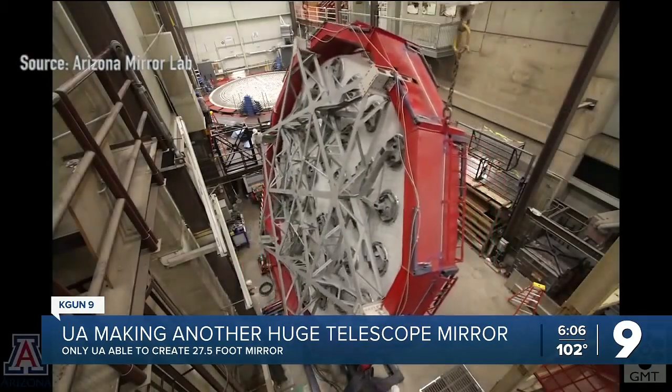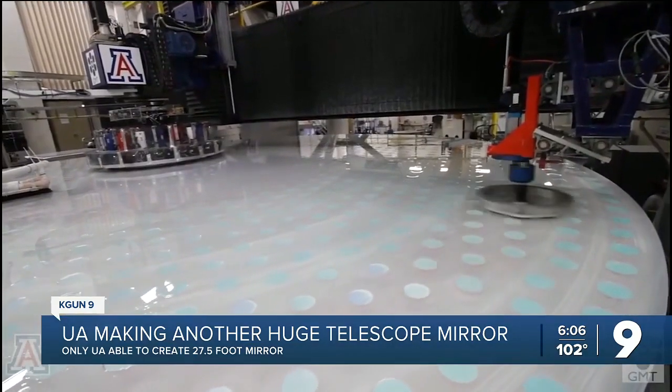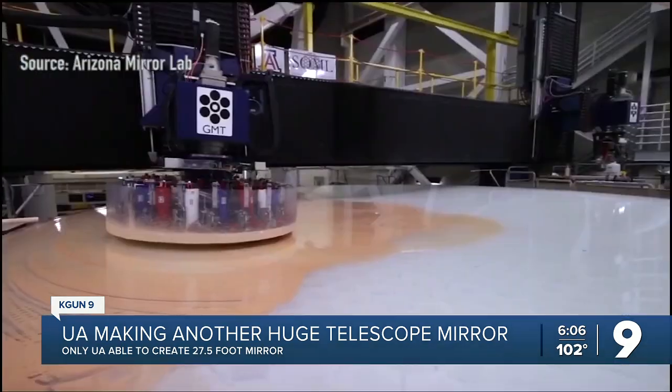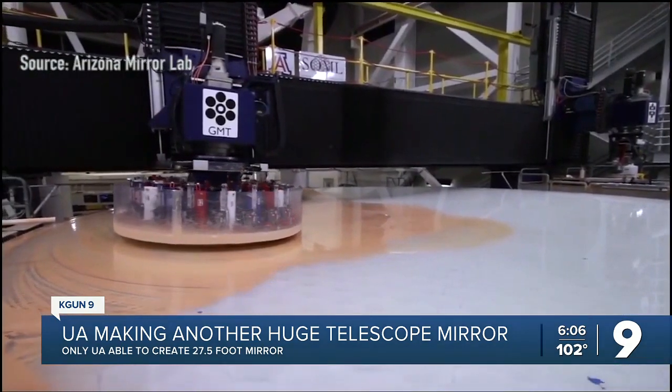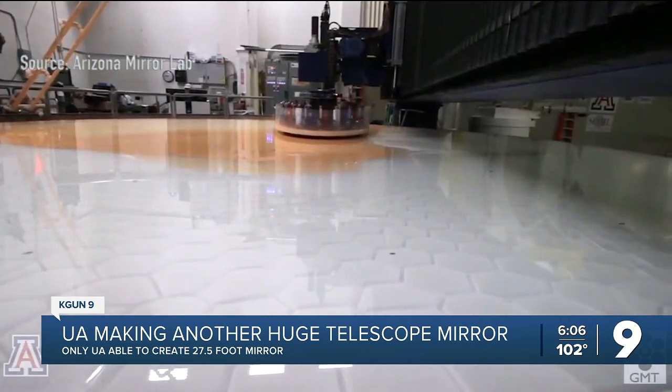It takes a year and two months before the glass is ready to come out of the oven. It's then two or three years of polishing, where we polish for 60 or 80 hours, measure the surface, figure out where we need to polish again, and polish again. That patient, precise polishing creates a focusing curve so exact that variations are many times thinner than a human hair. The glass being prepped here will become the seventh mirror the mirror lab has made for the Giant Magellan Telescope.